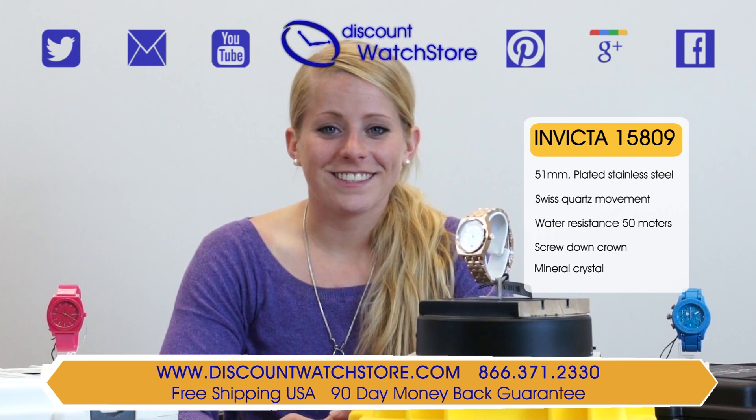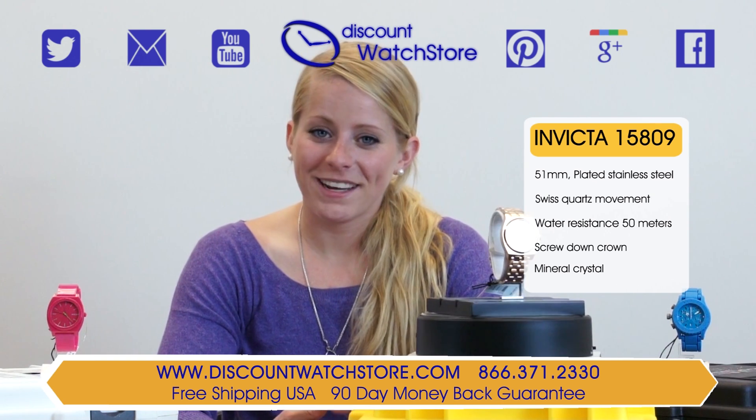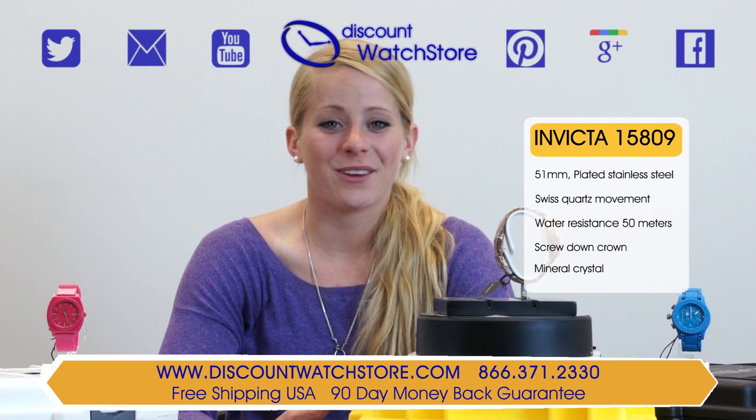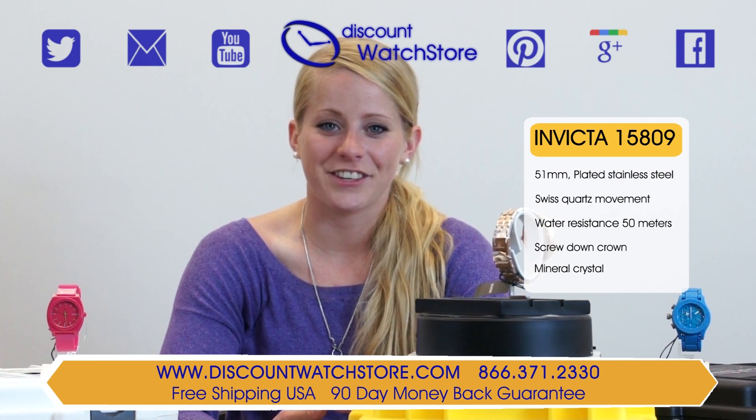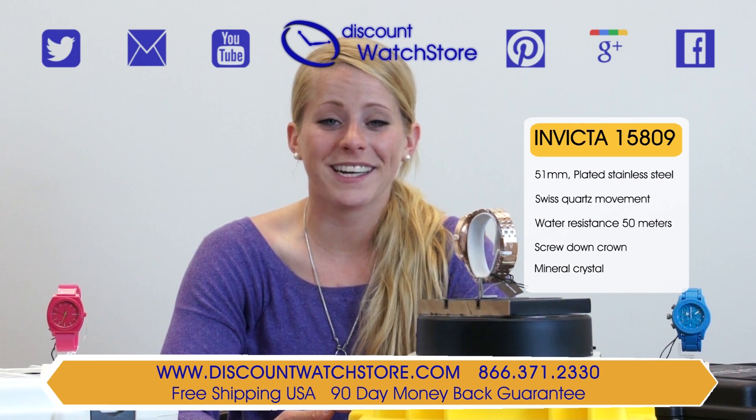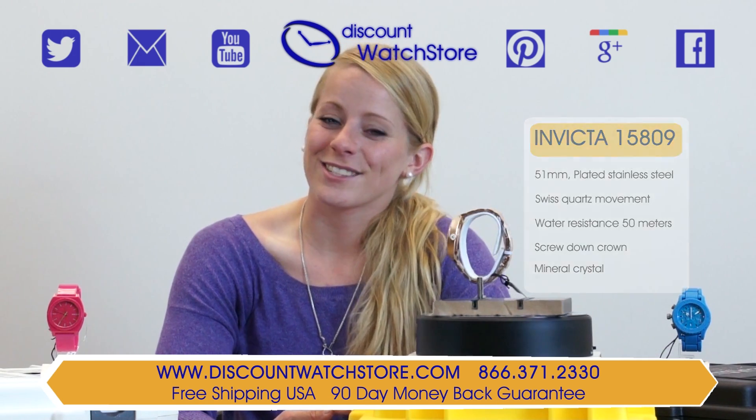If you have any questions, help is just a quick phone call or email away. No automated systems to deal with or long holds — just a good old-fashioned human on the other end of the line waiting eagerly to assist you. Thank you for watching this video from Discount Watch Store. We hope you have a pleasant shopping experience and a great day. Like us and subscribe.